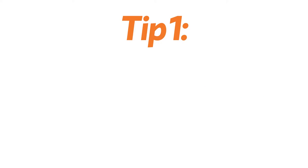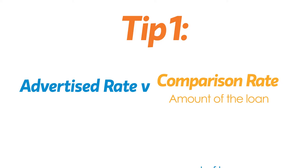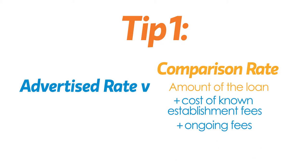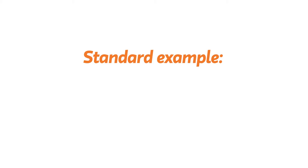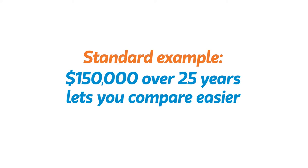Firstly, when home lenders show the advertised rate versus the comparison rate — a comparison rate takes into account the advertised interest rate you pay, plus the cost of known establishment fees and ongoing fees. It's often a more precise long-term picture of what you're paying. We make this comparison using a standard example to make comparing different loans easier.